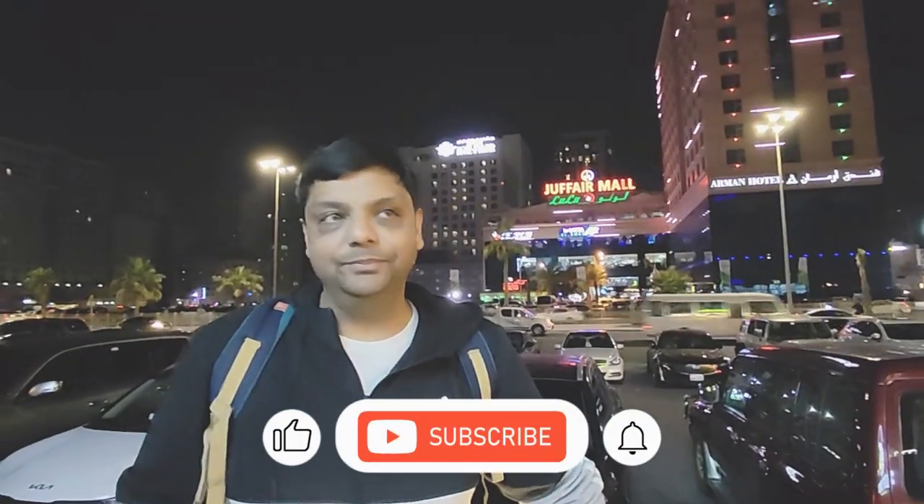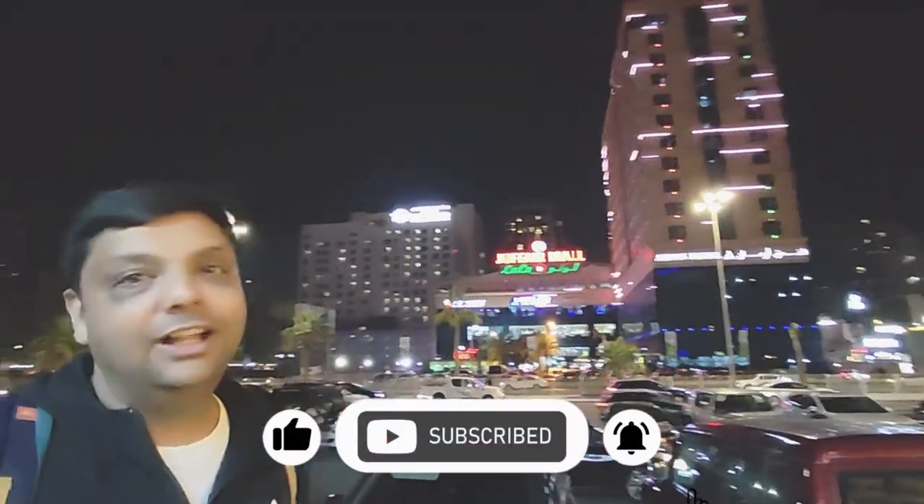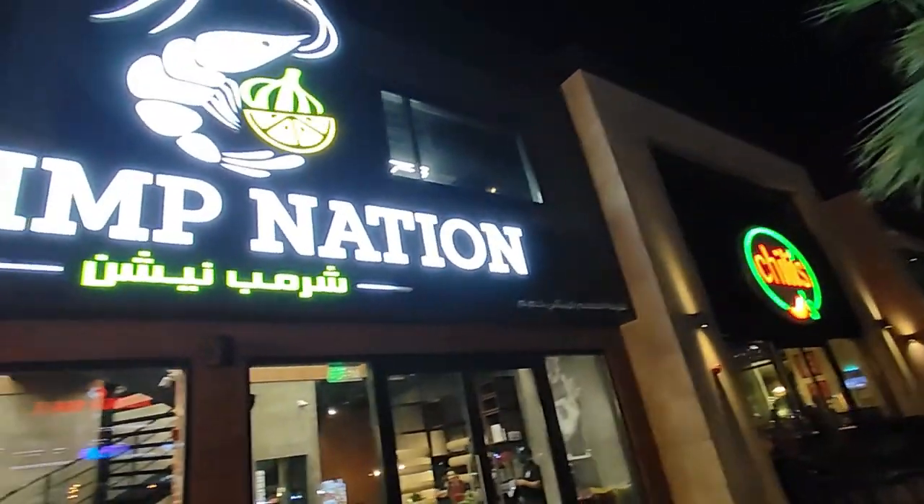Now we are in Jofair Square. You can see Jofair Mall. I'm here to go to Lulu hypermarket. We will have dinner in this area. There are some eateries here — Shrimp Nation, TGI Friday, and some American eateries. There is a hotel in front of us and we will walk ahead.